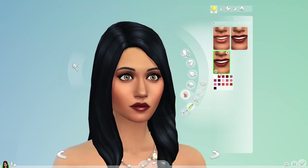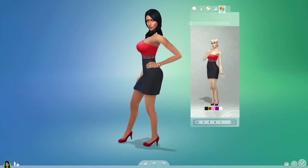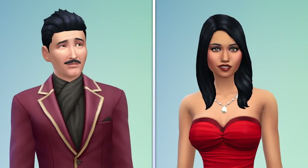Sorry, Mort — you're not an inks kind of guy. We've added something called styled looks, where I can find a great look fast. Ladies and gentlemen, meet Mortimer and Bella Goth, Sims 4 style.